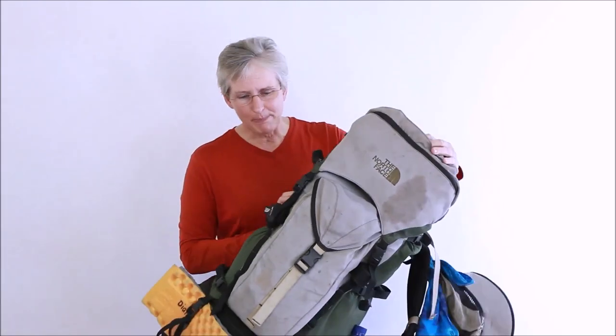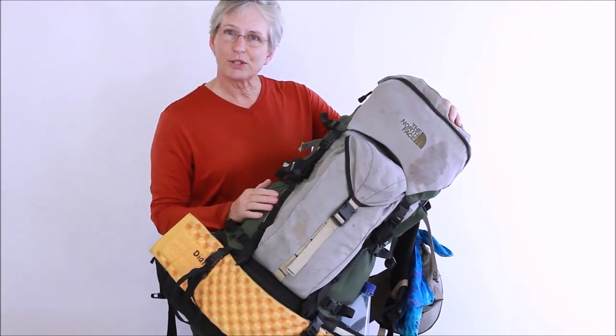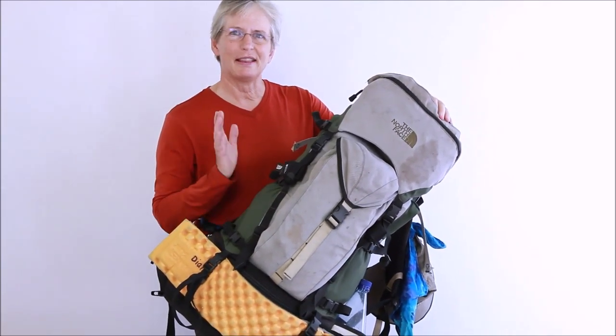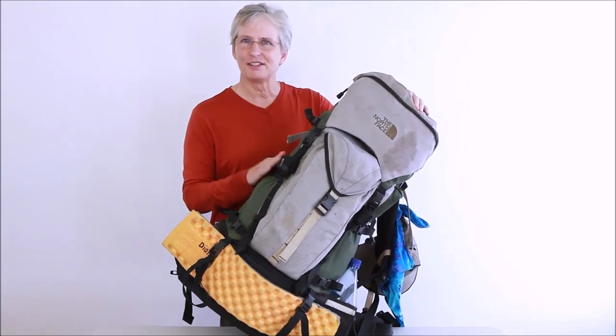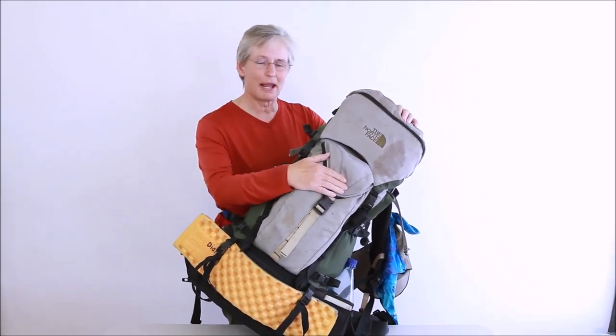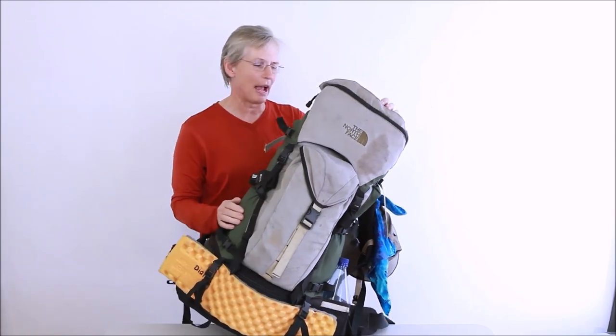Let me just get to my pack for a moment. This is pretty old school, about 20 years old, but I love it so much. Although I could get a more modern, lightweight pack, I just like my old pack. Many of the features on the old pack are similar to what you see in new packs.